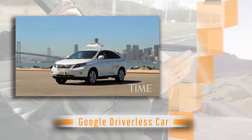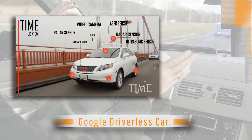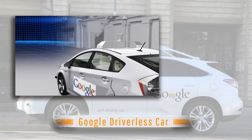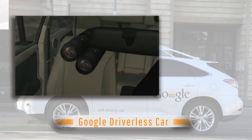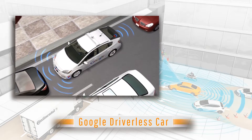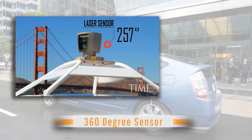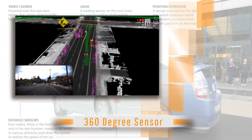Google's driverless car is entirely automated and is packed with multiple sensors, radars, cameras, and GPS. The camera mounted near the rearview mirror captures and identifies traffic signs, signals, and other elements in the driving environment for safer transit. The most advanced sensor is located on the roof of the vehicle with a total 360-degree viewing angle and captures millions of data points per second.